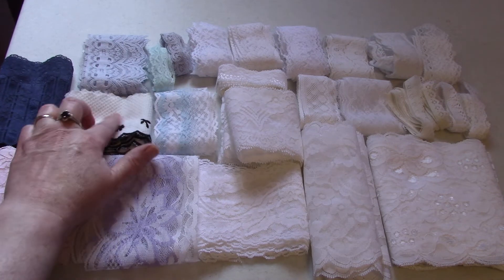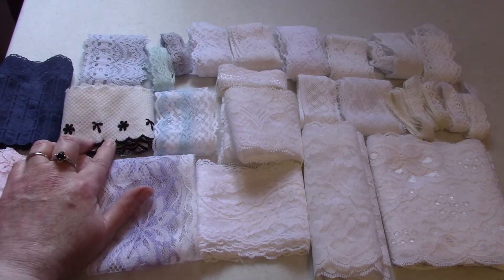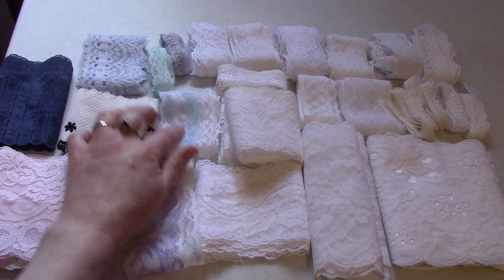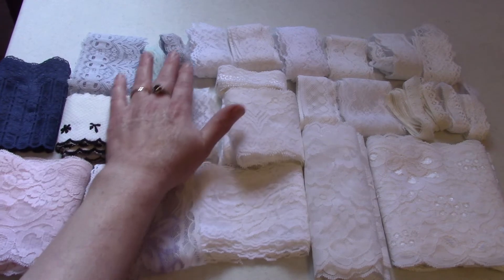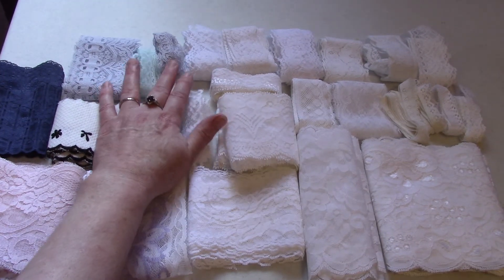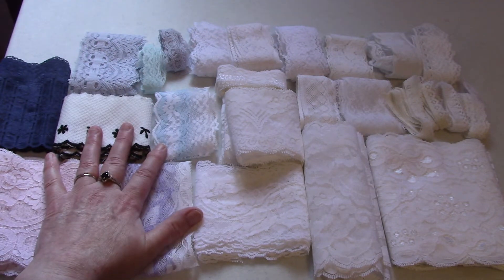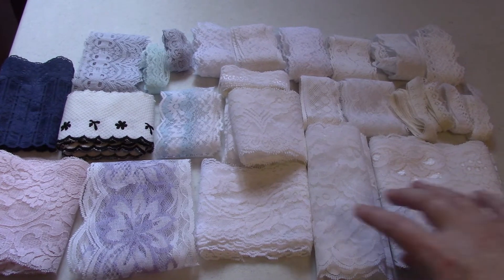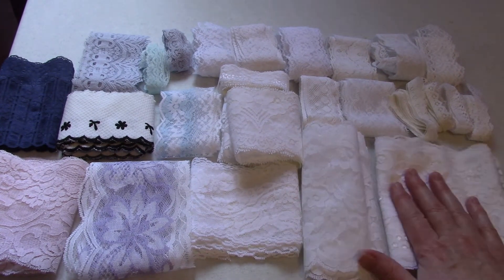A waffle kind of fabric with black on the edges. This one is black and white — I mean blue and white. This one is blue, this one is aqua, this one is a gray blue, and a couple of these are stretchy. And then over here we have some really beautiful laces.